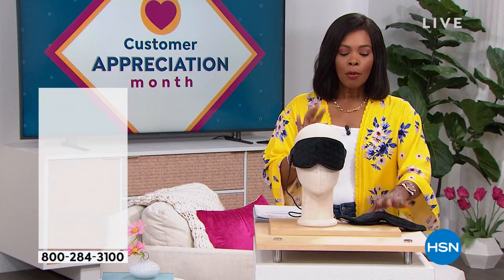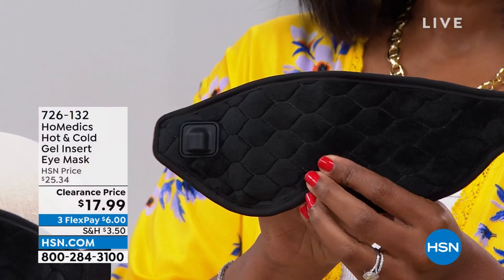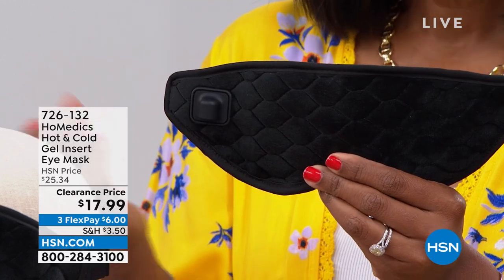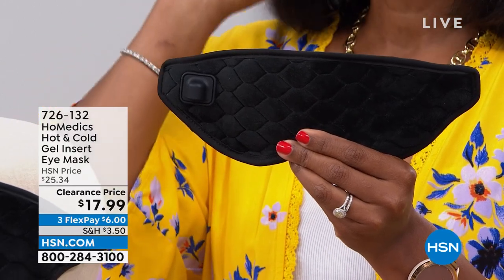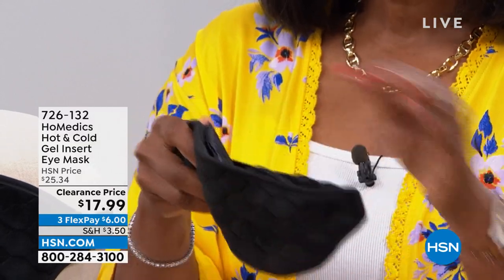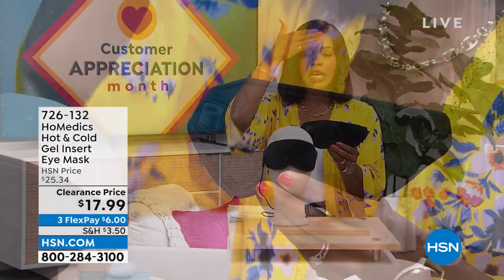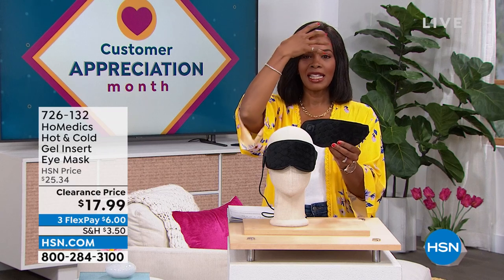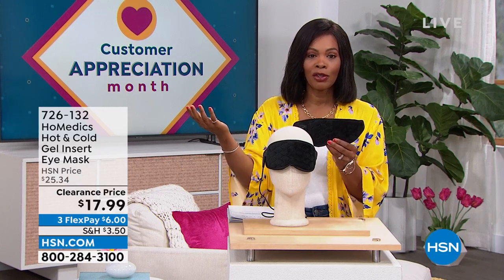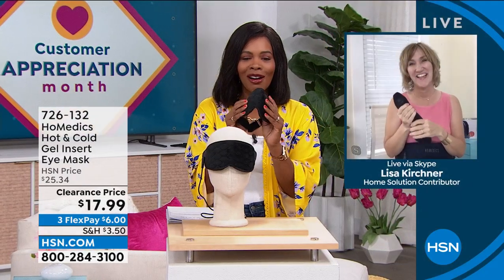We're going to start with a little something for you. This is from Home Medics — what I'm holding is an eye mask. Whether it's soothing heat or soothing coolness, depending on the situation you're going through, isn't it wonderful to have a mask that fits the purpose, that's comfortable, beautifully made, and can be hot or cold? It gives you that soothing nature — like putting a cold hand on a warm head. You've got it for $17.99, normally over $25, on FlexPay. Lisa Kirshner, one of our health and wellness experts, is joining us with more from Home Medics.